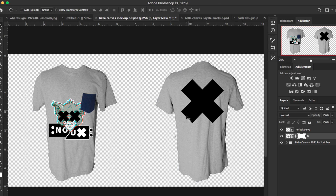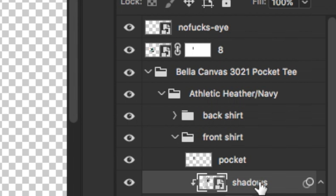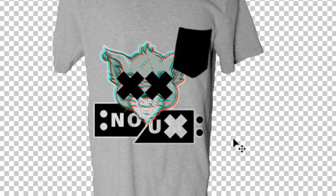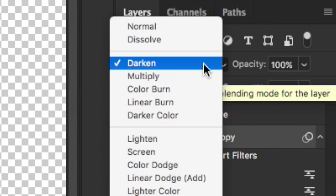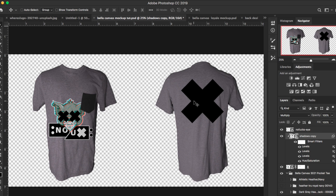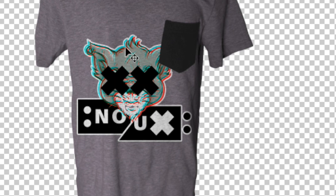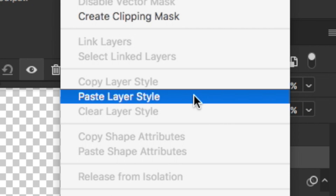Now it's time to make these graphics look realistic by applying the shadows and textures onto them. I take the shadows from the t-shirt layers and apply them to the graphic — as you can see, it transforms the graphic and makes it look like it's part of the actual t-shirt. Change the layer blend mode from Darken to Multiply and clip it to the graphic using a clipping mask. Clipping it to the graphic prevents the entire document from being affected. Next, pull out the shadows from the shirt using a Curves adjustment, clipping that to the graphic as well.